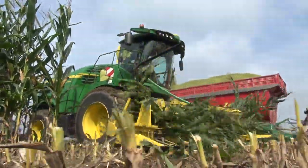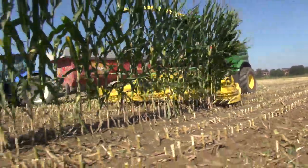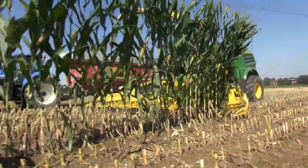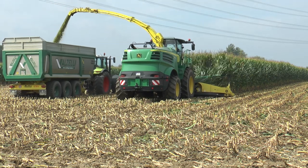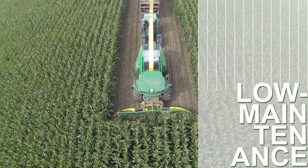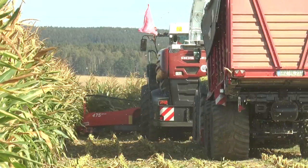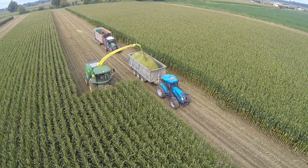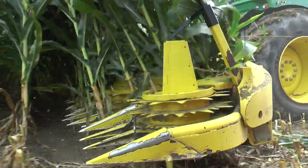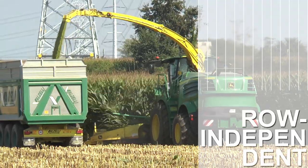The 475 Plus manages the harvesting of only a single row with absolute ease and, of course, with almost zero loss. Just like the proven 375 Plus, the 475 Plus is protected by water-cooled safety clutches. Whether you follow rows or a broadcast pattern or cut at an angle, a row-independent Kemper attachment always means excellent chopping quality.